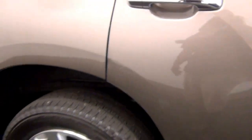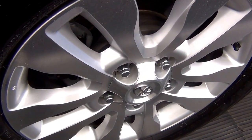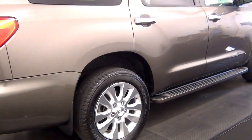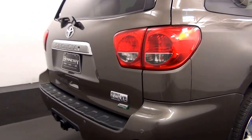Scratches here. Scratches here. We have back parking assistance. Scratches here.